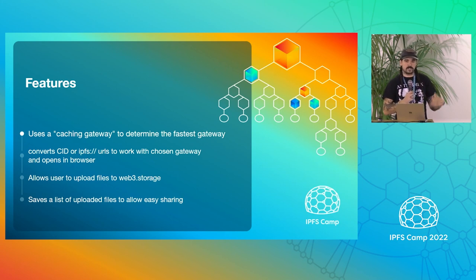We'll take a CID — there's an input in the app. Or if you're using Safari, anything that's not Chrome right now, if you click on an IPFS protocol link, it will actually redirect to Durin, fix up your URL to the chosen gateway, and then open it back in the browser.